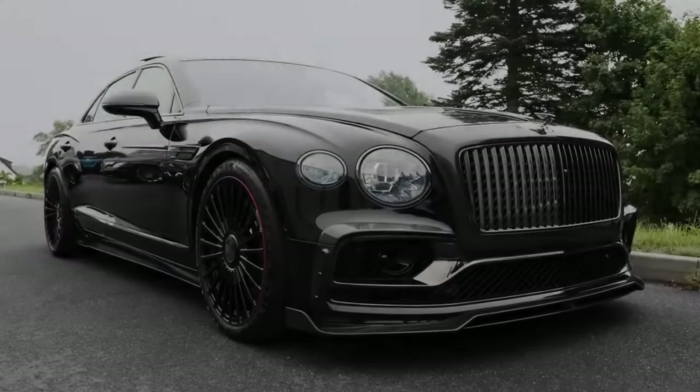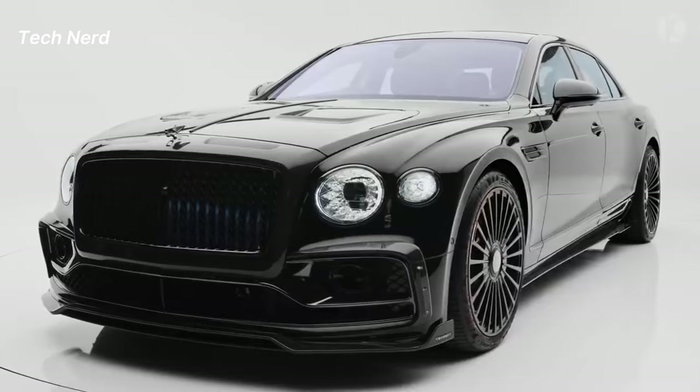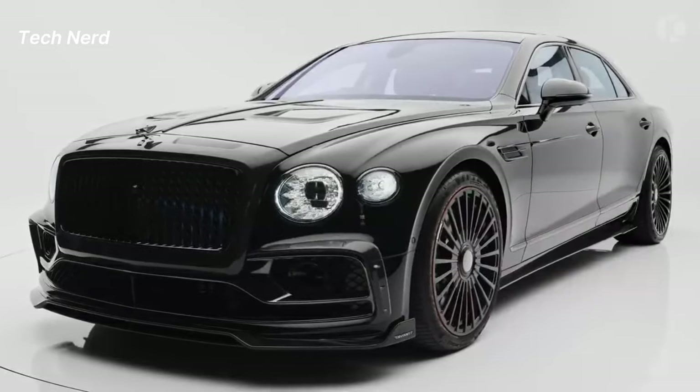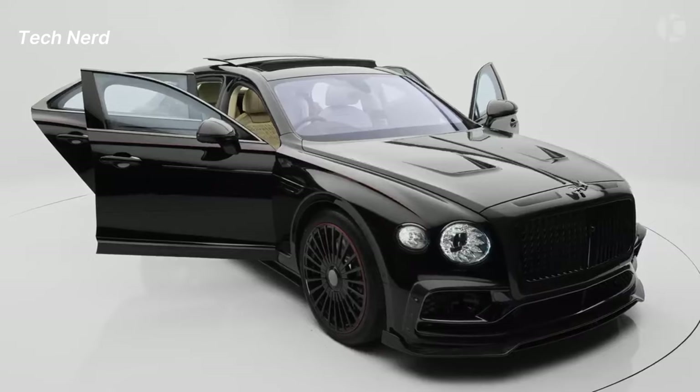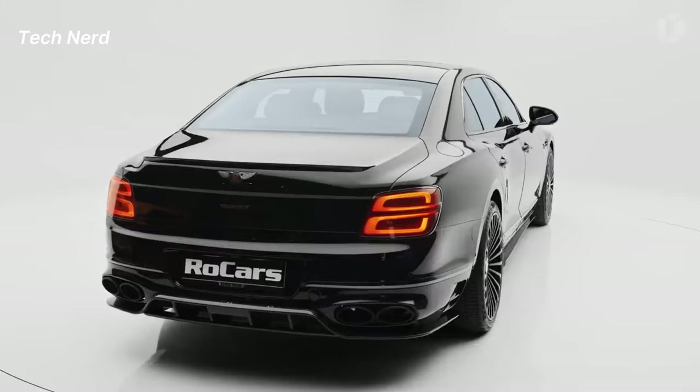Bentley Flying Spur. Created by the British automaker Bentley, the Flying Spur is a quintessential British luxury sedan, known for its exhilarating performance, unrivaled handcraftsmanship, and stunning design.